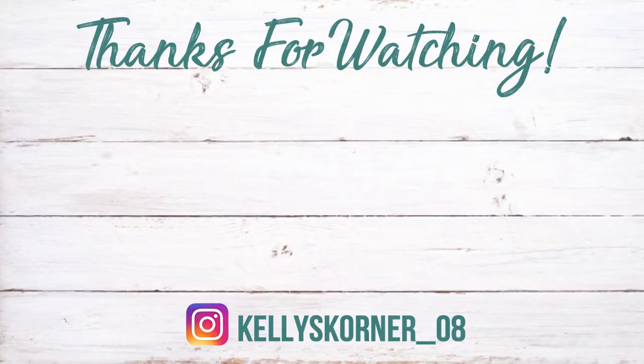Thank you all so much for watching today's video! Don't forget to check out Stephanie — I'll leave her video link in the description box below. If you're new here, don't forget to subscribe and hit that like button if you liked this video. Thank you all so much for watching, and I'll see you in the next one. Bye!